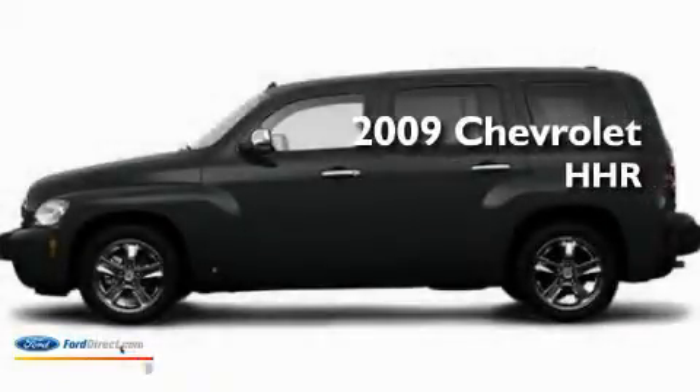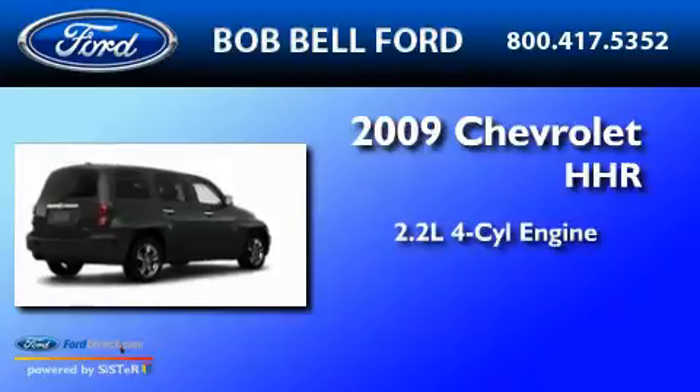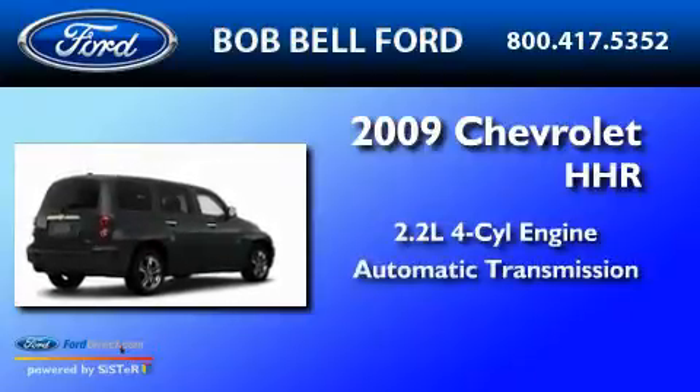This is a 2009 Chevrolet HHR. It has a 2.2-liter four-cylinder engine and an automatic transmission.